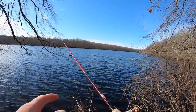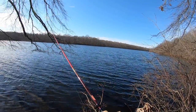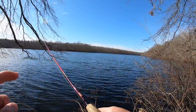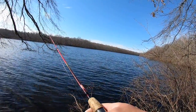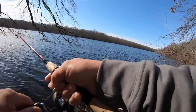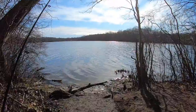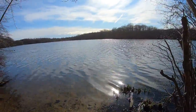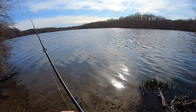Strange — we were getting them every cast, now I'm not getting a single bite. I think we're gonna move around a little bit and then come back over here, maybe let things settle. Let's go try some other spots. I'll throw my rooster tail, see if any bass are biting, and then we'll go back to some ultralight crappie fishing.